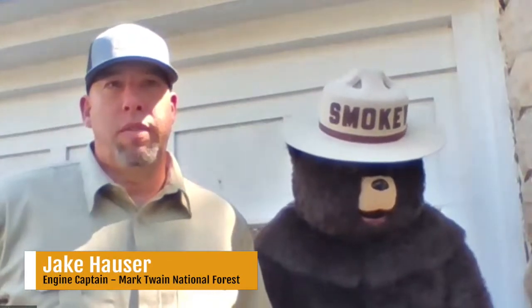Also joining us this week, we have another special guest. So let's go ahead and just get started. Here to start us off is the Mark Twain National Forest Service, talking about the current relevance of wildfire prevention. I'm here with Smokey Bear, talking about a little bit of relevance of wildfire and wildfire season.